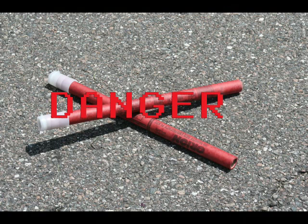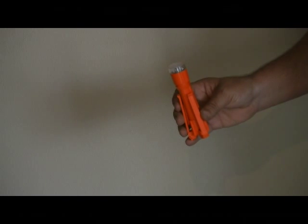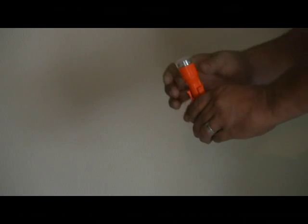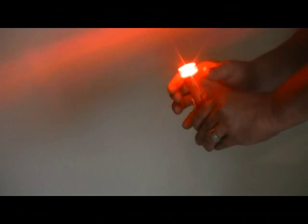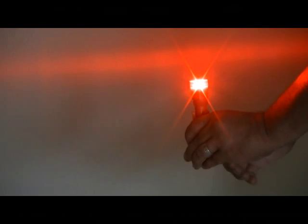Change batteries and it replaces another 30 incendiary road flares. Even if damaged, lost, left behind, or stolen after being deployed for an hour and 15 minutes, the Thrifty Flare has saved you money.